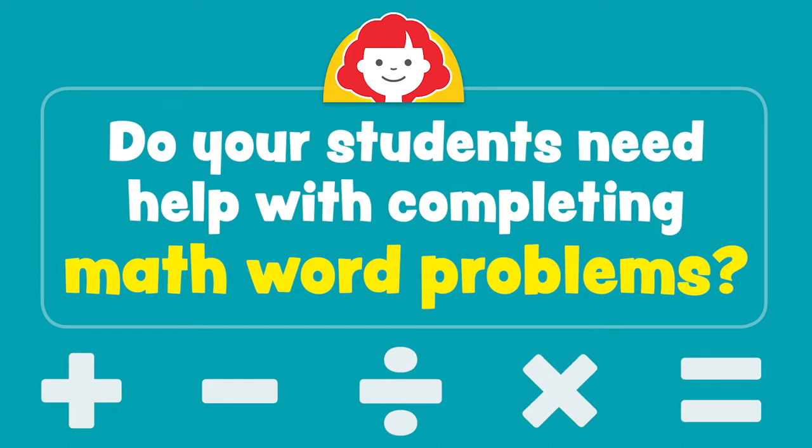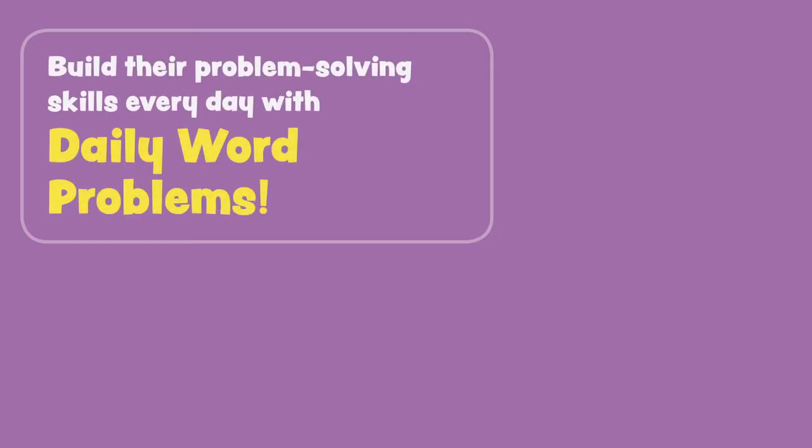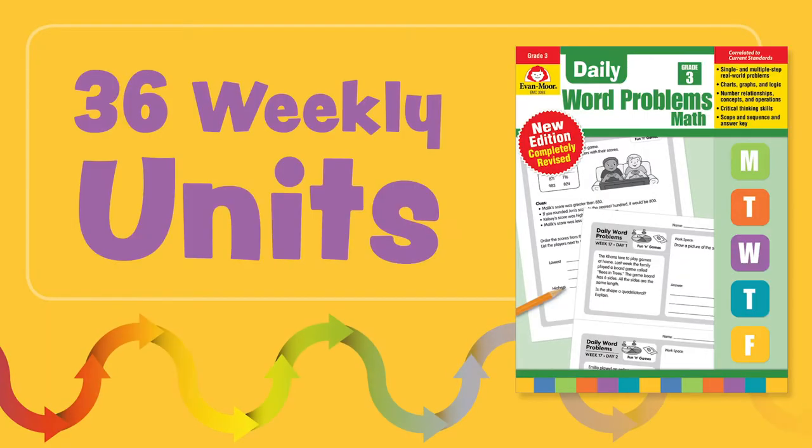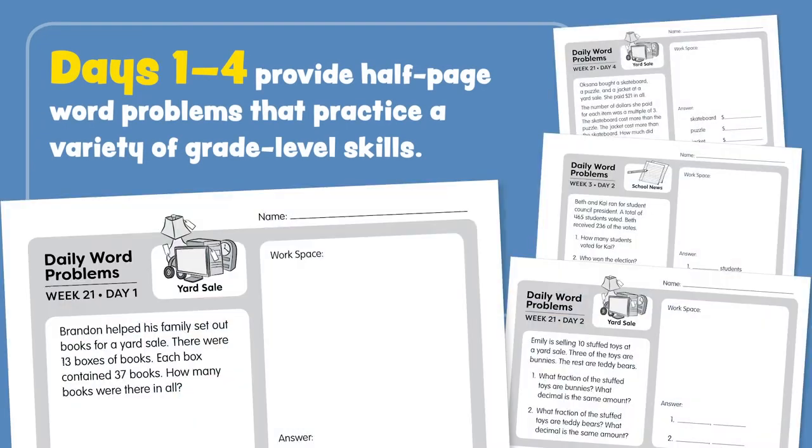Do your students need help completing math word problems? Build their problem-solving skills every day with Daily Word Problems. The 36 weekly units have been updated to support 21st century math skills. Days one through four provide half-page word problems that practice a variety of grade-level skills.